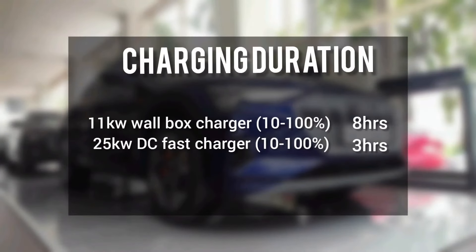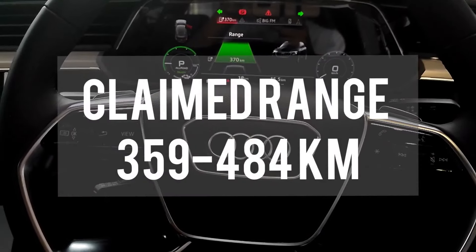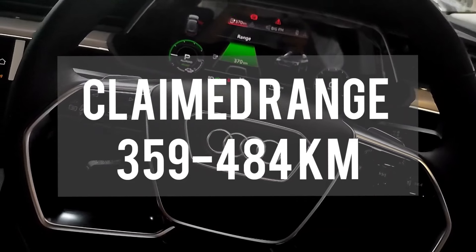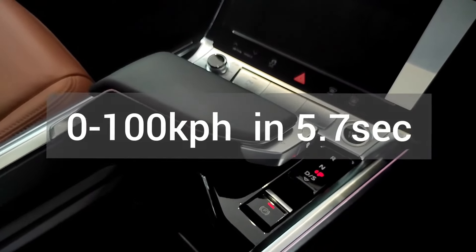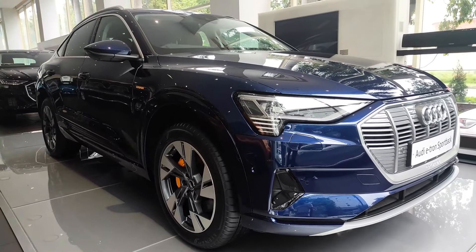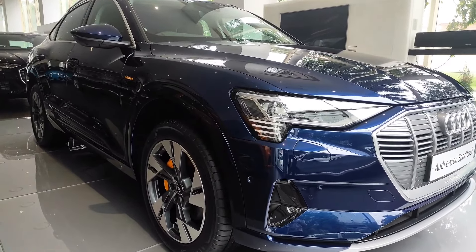Talking about charging duration: this car has a 95 kWh battery. With an 11 kW charger, charging from 10 to 100% takes 8 hours. With a fast charger at 25 kW, it takes around 3 hours to fully charge. The car also comes with airbag offers. Thank you guys for watching this video — do like, comment, share, and subscribe to our channel.